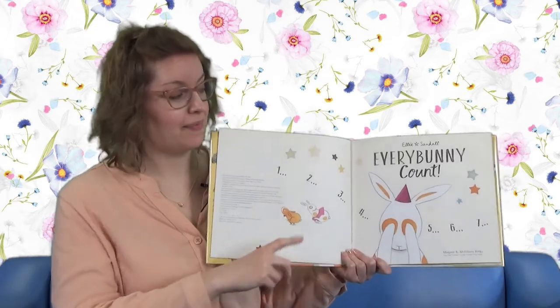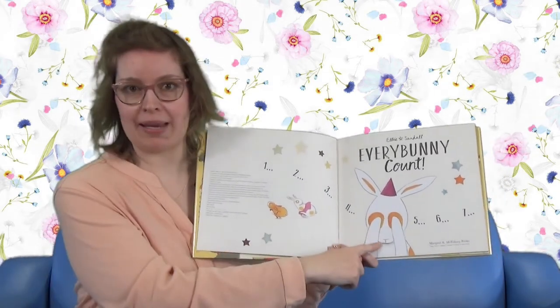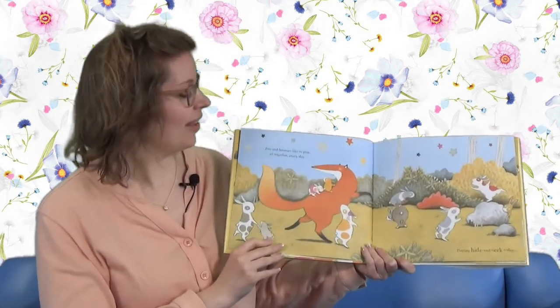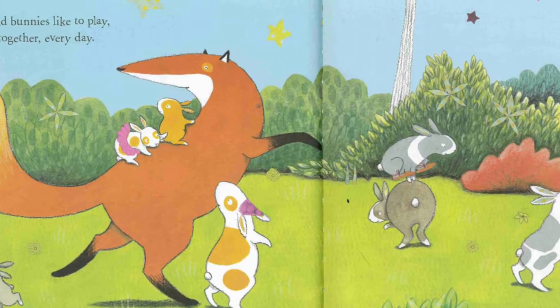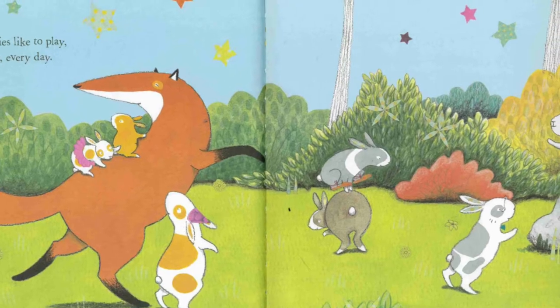And here's our first story: Every Bunny Count. Look at that - that bunny must be it. Fox and bunnies like to play all together every day. Playing hide and seek today.